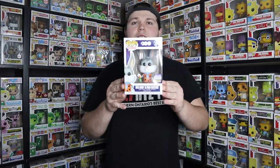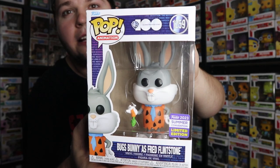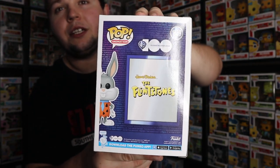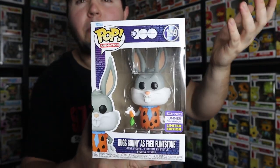Moving on to the Funko products, starting off with the San Diego Comic-Con exclusive Bugs Bunny as Fred Flintstone from the Warner Bros. 100 set. This is a pretty cool pop, and I actually picked up two - I found one at GameStop for my Looney Tunes collection, and then a couple of days later found another one and bought it for an old coworker who had asked me to keep a lookout for it. Here's a closer look at Bugs Bunny as Fred Flintstone. Warner Brothers is only going to have a 100-year anniversary one time, so it's a cool mashup.